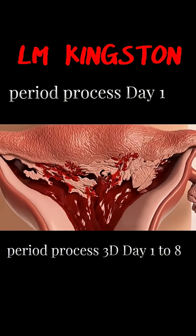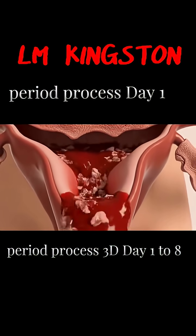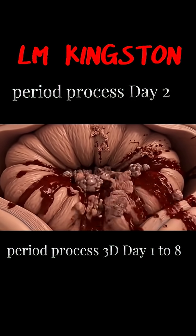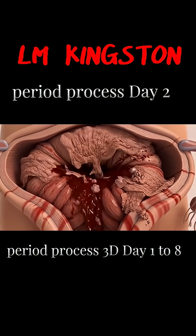Day 1 marks the start of the menstrual cycle. The uterine lining begins to shed as the body releases blood and tissue. On day 2, menstrual flow is usually heavier, and the uterus continues to push out old blood and tissue.